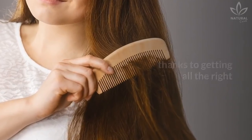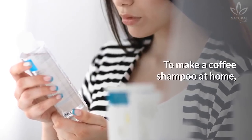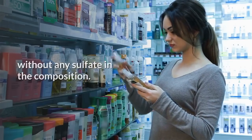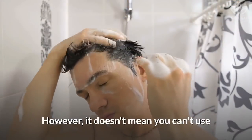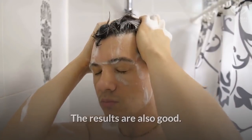To make a coffee shampoo at home, you need to choose any shampoo you like. The best recommended are shampoos without any sulfate in the composition. They are more gentle and don't harm the hair. However, it doesn't mean you can't use a regular shampoo, which is usually cheaper. The results are also good.